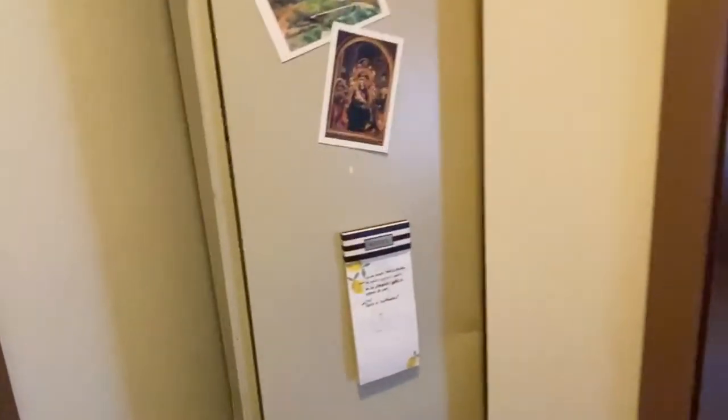And just on the other side of the front door you have another closet as well. More storage.